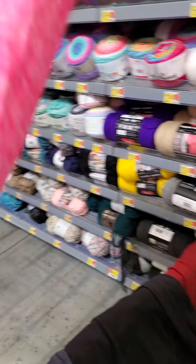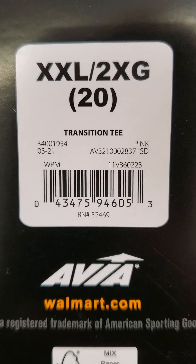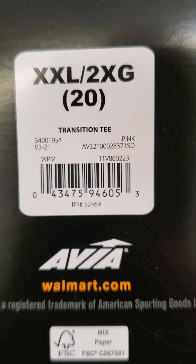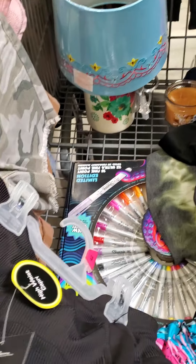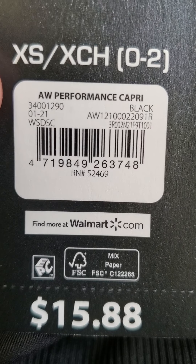This is Athletics Works and it was ringing up for a dollar. These leggings are Athletics Works and they look like they may be Capri — they're kind of short. It was all small sizes that I found, and they were ringing up for a dollar.